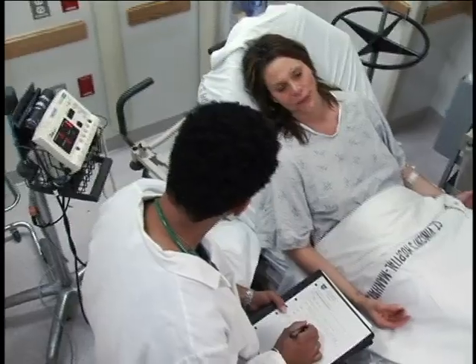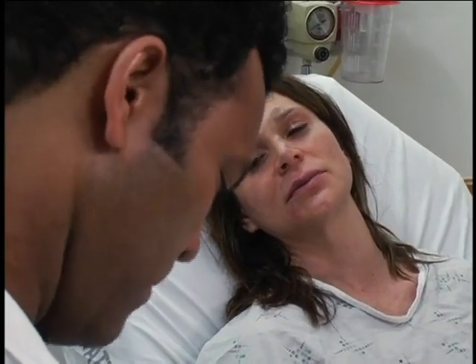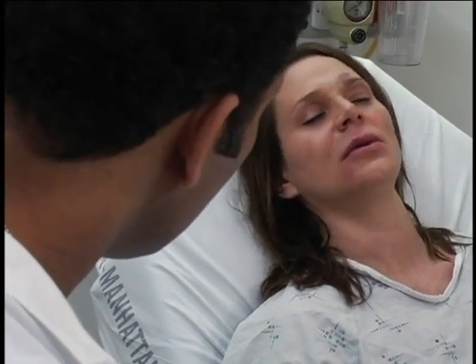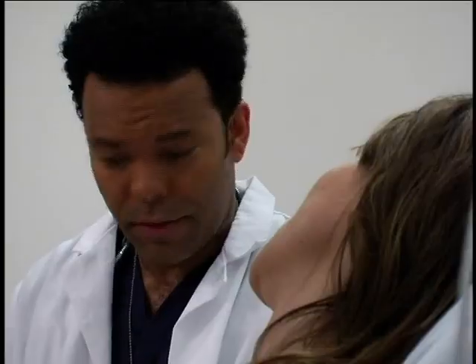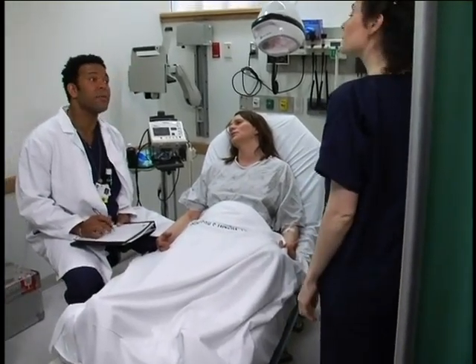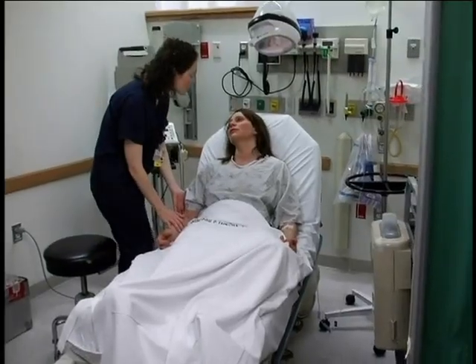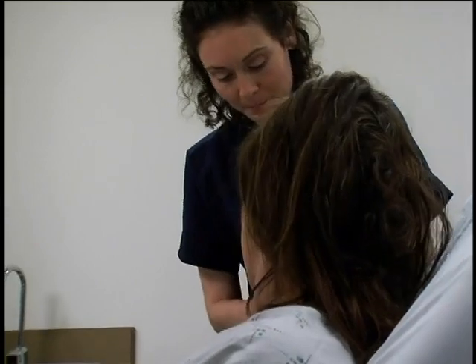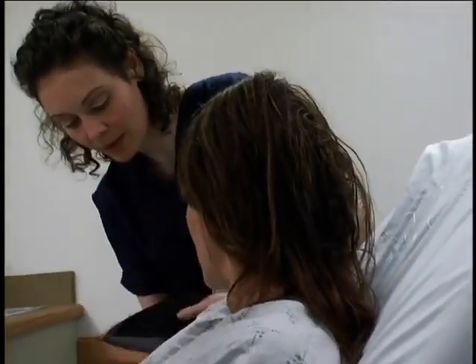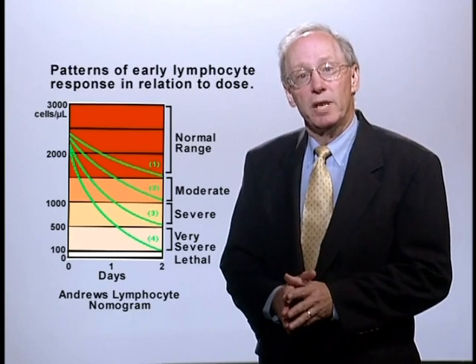Ms. Filano, how long were you on the train? Since this morning. Have you been nauseated? It's been going on a while now. Did you vomit? Maybe once. Okay, it's important to know exactly when that was. Maybe an hour ago. Let's get a stat CBC with differential, monitor vital signs, and keep me posted. This patient was exposed to radiation but was not contaminated. She will not need decontamination, and there is no risk to caregivers. Serious systemic radiation injury or acute radiation syndrome will always induce nausea and vomiting. Sequential CBCs showing progressive declines in lymphocyte levels are considered diagnostic. Refer to an Andrews lymphocyte nomogram if you have one.